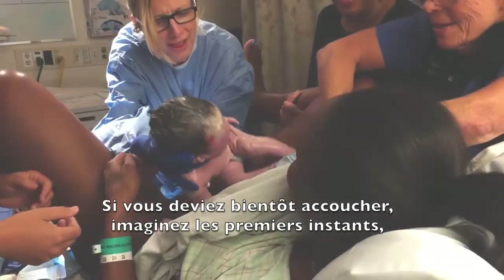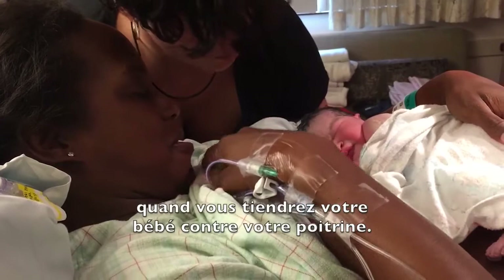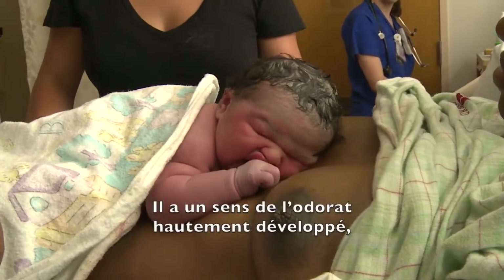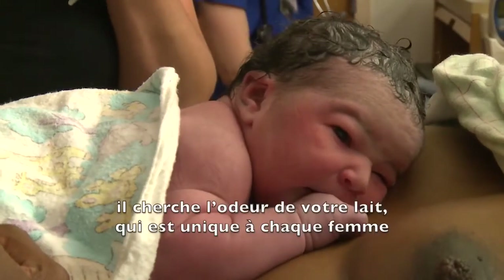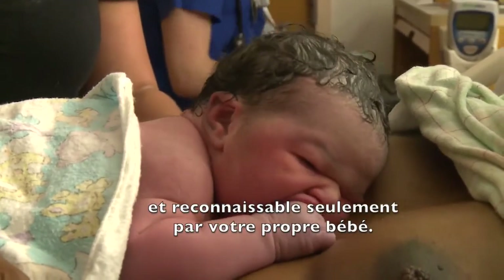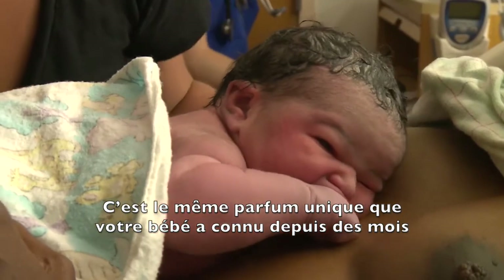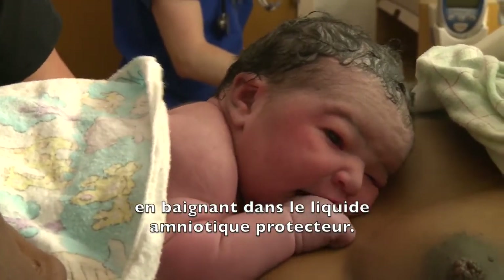If you are soon to deliver your baby, imagine those first moments holding her on your chest. Take your time to cuddle her as she begins to search for your breast. Her highly developed sense of smell searches for the scent of your milk, which is unique in each mother and familiar only to her own baby.